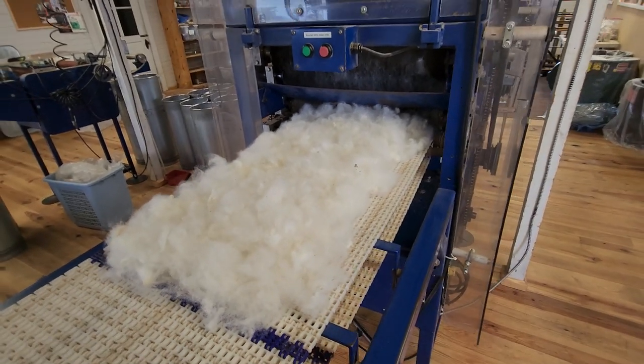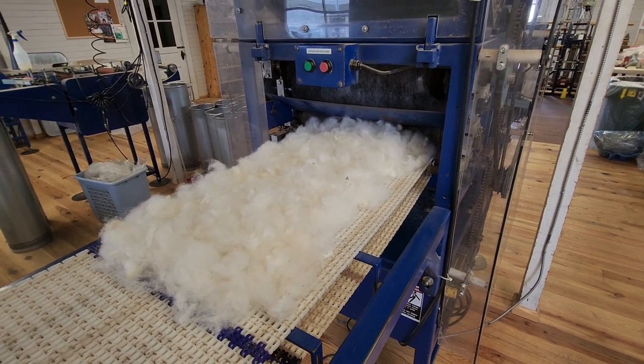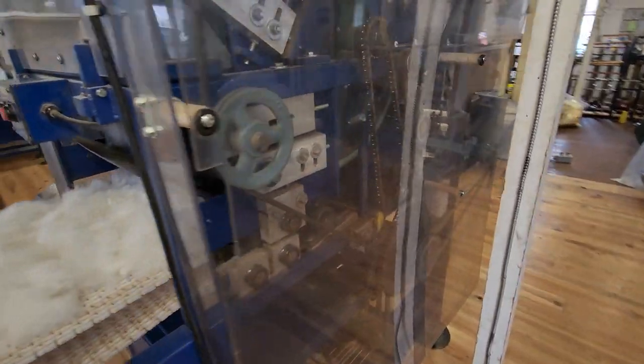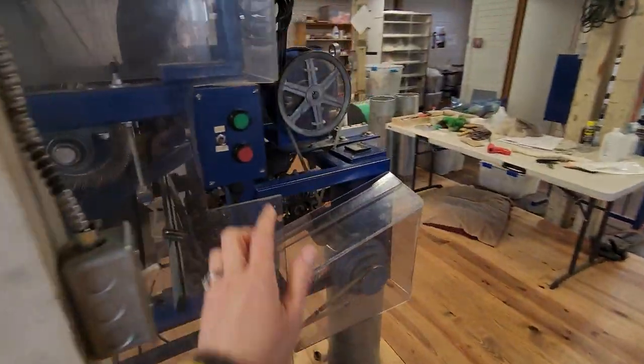I have one more — Alexis — but she's still got her yearling fleece that we just took off, so I will process that one separately. We're going to hit the play button and let's get rolling.